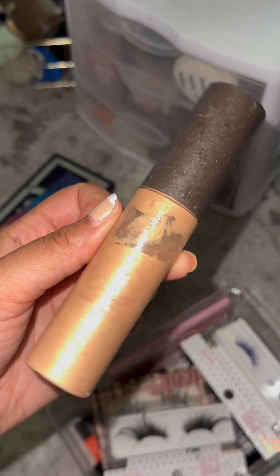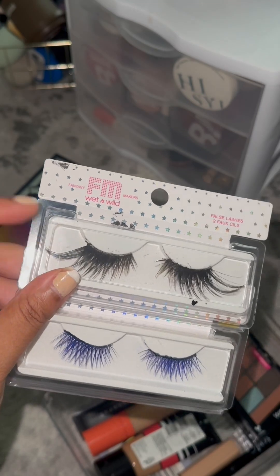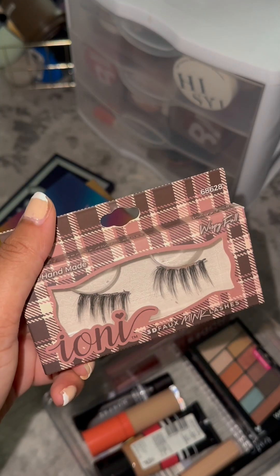This Becca highlighter is old and separating. The Wet n Wild Fantasy Makers Collection — I did use these for my Martha May Houvier look.